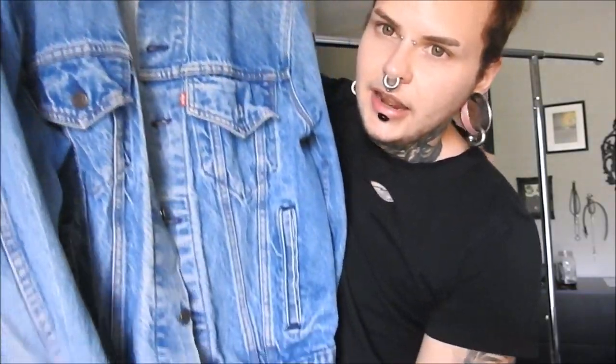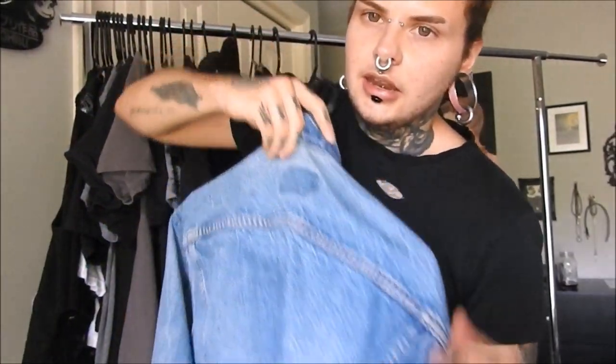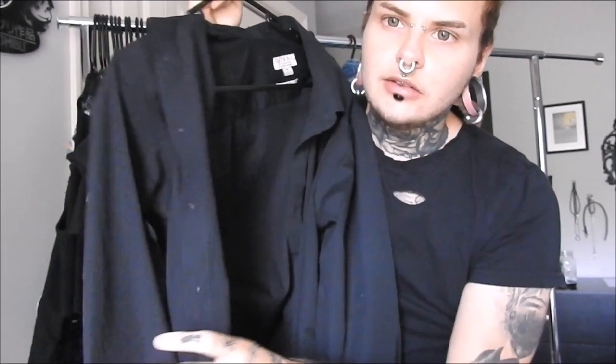This Levi's jean jacket was my dad's when he was my age — it is very thick and goes well on top of other jackets like the plaid shirt and a couple extra things. This is a button-down shirt that's somewhat formal. I'll wear it to parties where I'm not going in drag, or to interviews, presentations, or things where I have to look cleaned up and professional, but not like going to a ball.